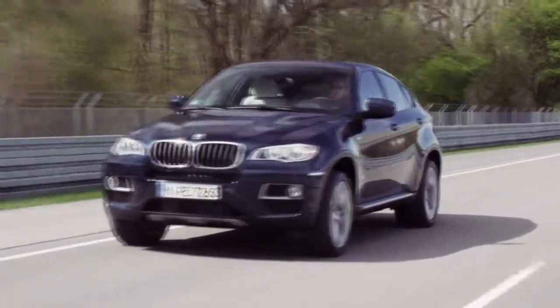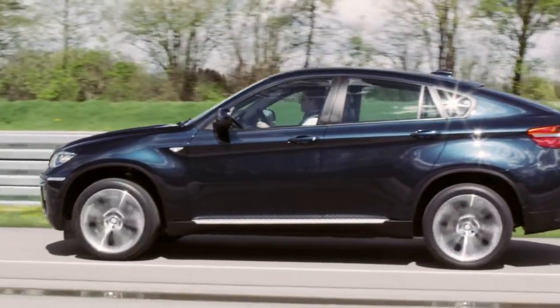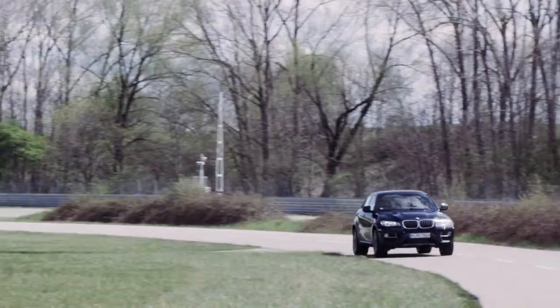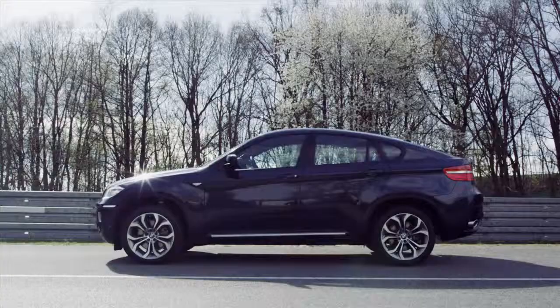The new BMW X6 is available with numerous motors, including the new M50d with 381 horsepower and enhanced efficiency. Only one thing remains the same: the agile handling and characteristic driving dynamics, day and night.